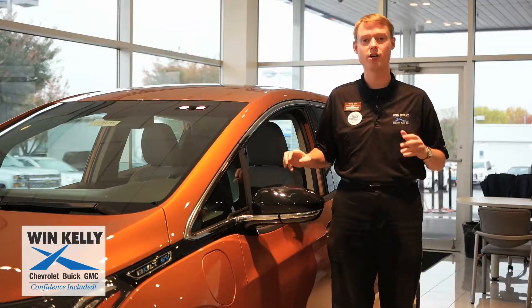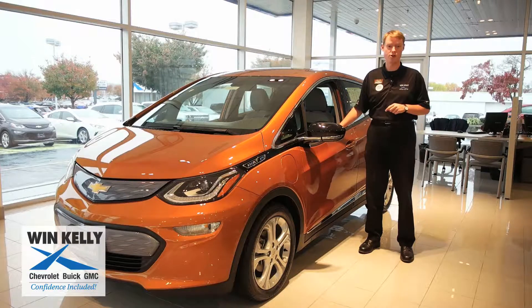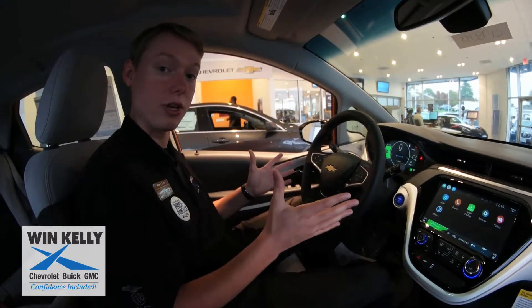This car is very efficient, very fun to drive. Zero to 60 in six and a half seconds. It does 238 miles on one charge, and the car needs maintenance about once every 50,000 miles or so. It's a very modern, very high-tech looking vehicle.